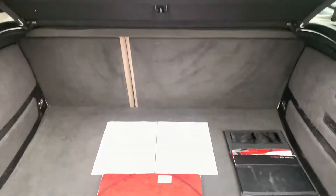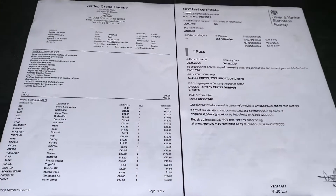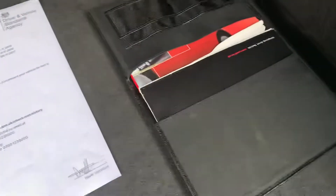The boot area is clean and tidy, and all the tools are present. The car has passed its MOT with no advisories, and we've just carried out a large history file on this car.